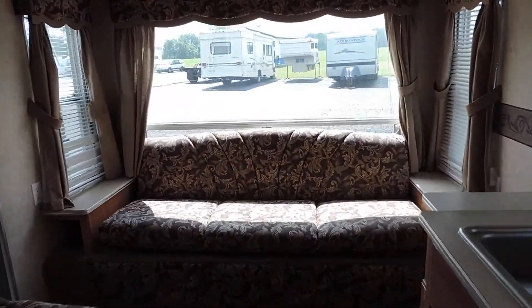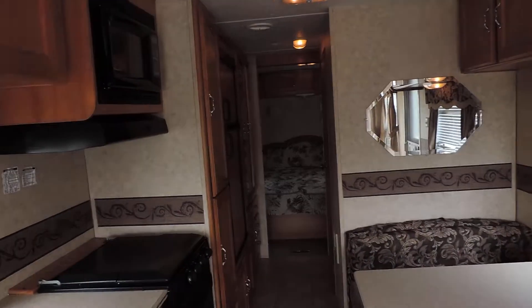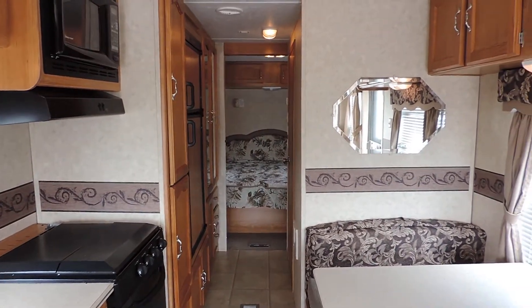There's a shot from the front to the back. Does have a mini blind up in there that covers that whole back window — just got it open so you can see out. There's a shot from the back to the front. Any questions, please call. Thanks.